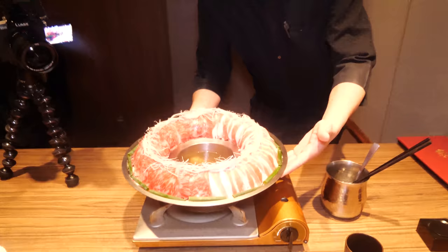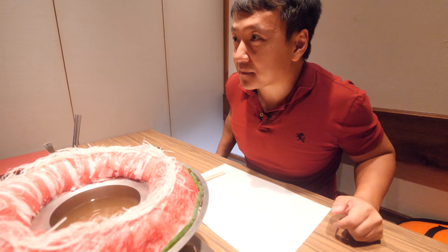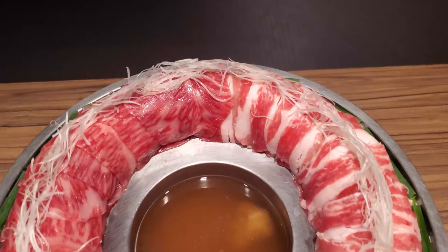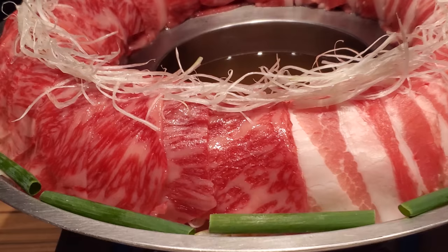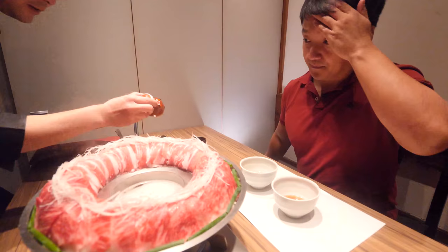Here comes the main event. So it's half pork, half wagyu — Japanese beef from the Kyushu region. A5? Yes. This is just insane. A5 wagyu on one side, and the other side some of the best pork in Japan. It's like a volcano — in the middle is the broth that you dip it in. Have you ever seen a hotpot look like this before? There are veggies underneath too. Look at that beautiful marbling pattern, and all the beautiful fat in the pork.